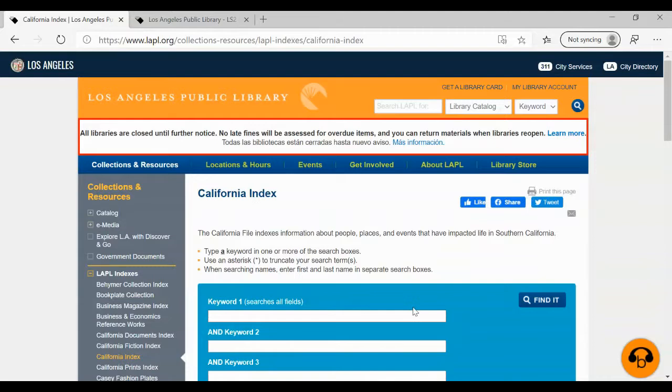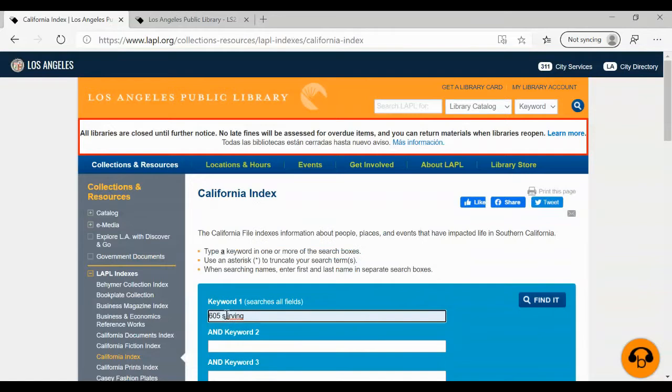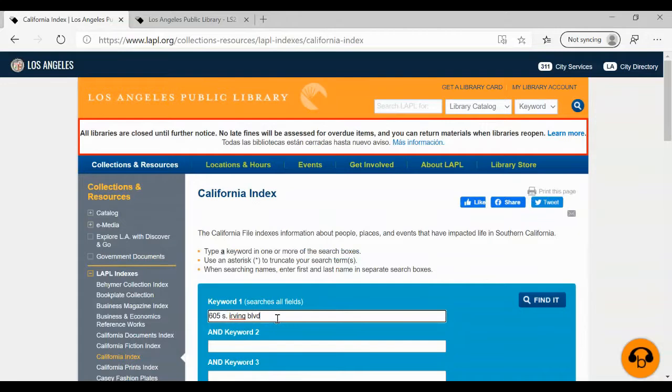We're using 605 South Irving Boulevard — today is all about direct address; you'll see why in a moment. We have three results. The first one says 'Residents, Los Angeles, Mayor's Residence.' So that's what we're using today as our address for most of our examples — the mayor's mansion. You'll notice this record is a citation. It points you to an article in the Los Angeles Times that ran on October 13, 1995. So let's make a note of that because we'll look that up later in the Los Angeles Times database.